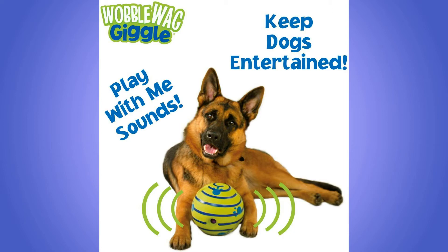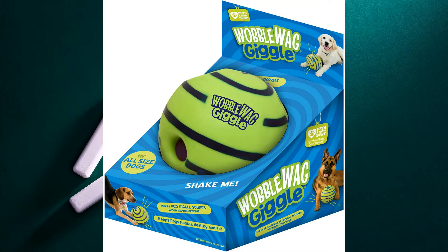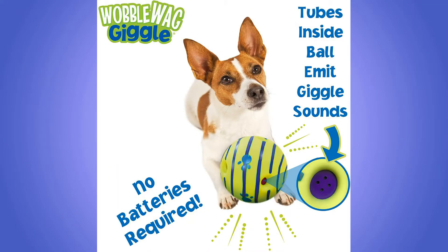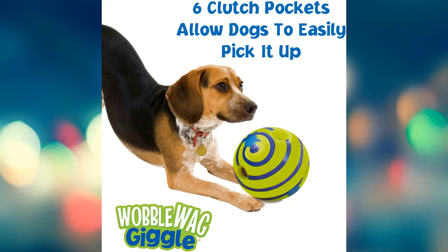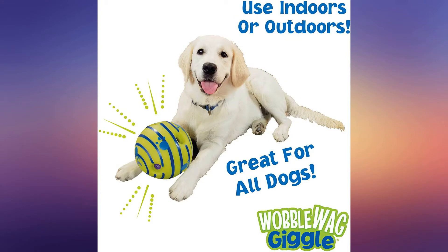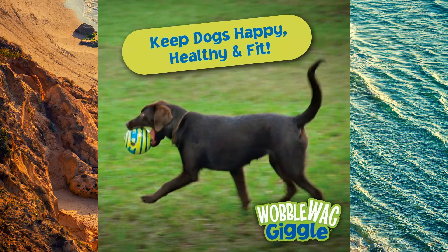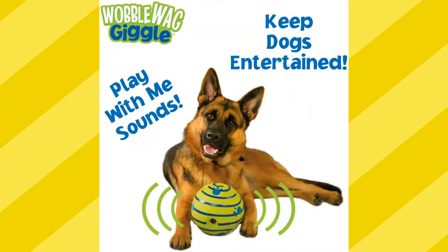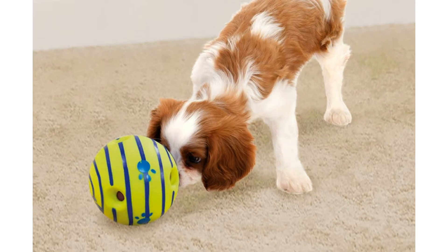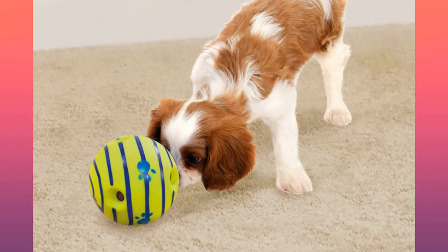Happy, healthy, and fit: by engaging your dog's natural curiosity with giggling sounds when rolled or shaken, this toy keeps your pup active and entertained throughout the day, providing great exercise. Great for indoor and outdoor play, Wobblewag Giggle Ball is guaranteed fun. Your pup will love fetching, rolling, and shaking it. To read more, click on the link below.